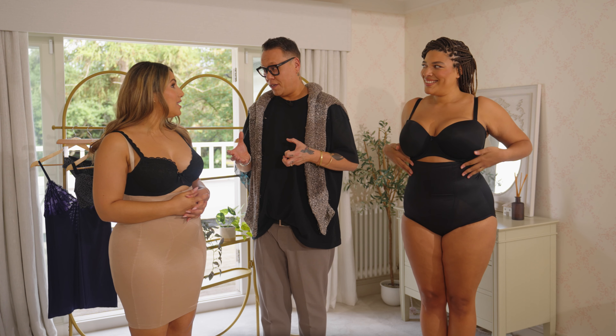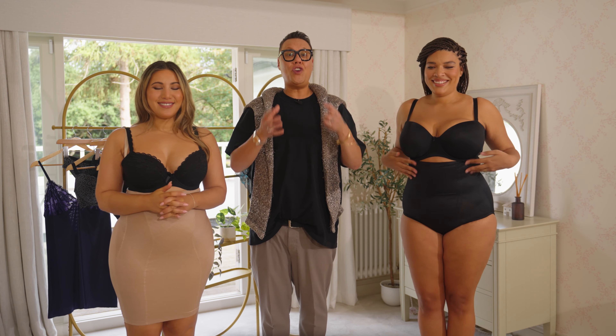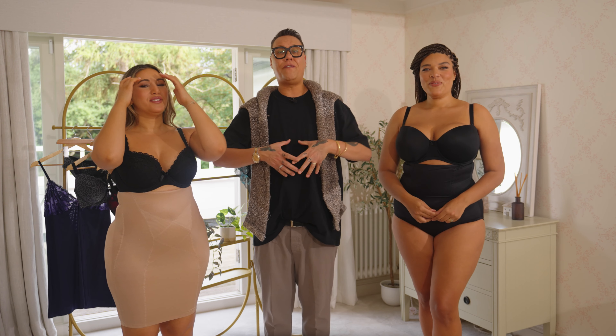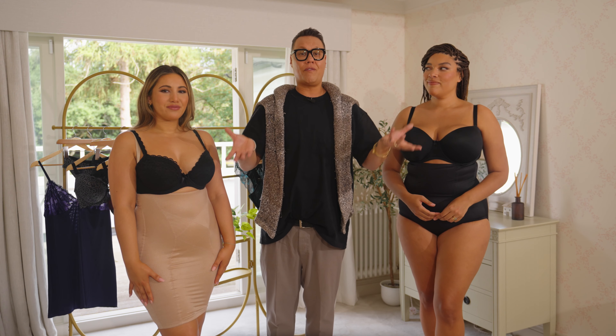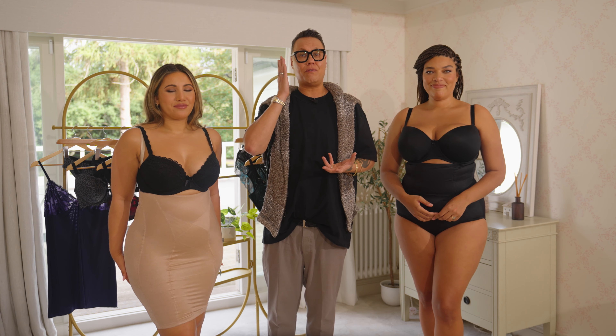Yeah. Do you feel supported? Yeah. Brilliant. Well, that's the first thing. If you are wearing control wear and you feel restricted and it's too tight and you can't breathe, it's rolling down — you're wearing the wrong size. What you have to do is buy your true size.